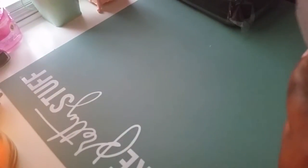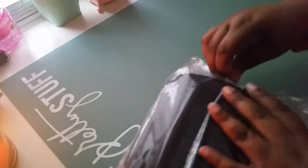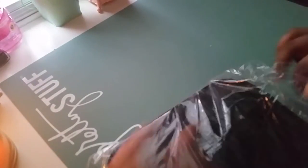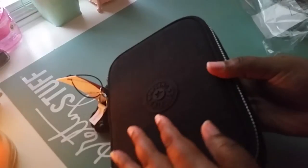It was $29.99, and $8 for shipping. They have others that are like $40, but before I spend that much I wanted to try this one first. You open it this way — I hope the lighting is okay, it's so gloomy outside. I hate when it rains. Okay, so this is what it looks like on the front — it says Kipling.